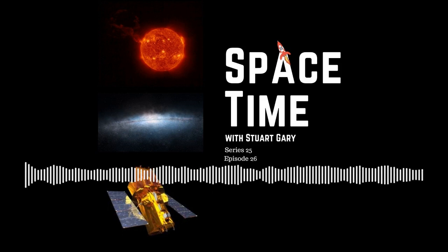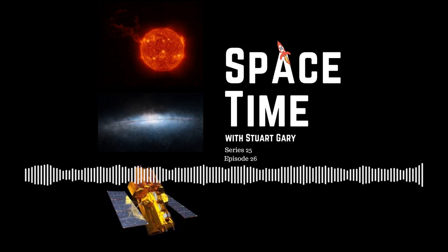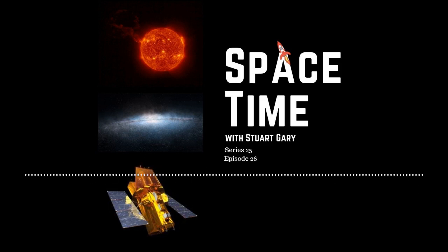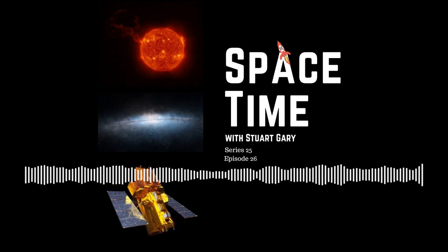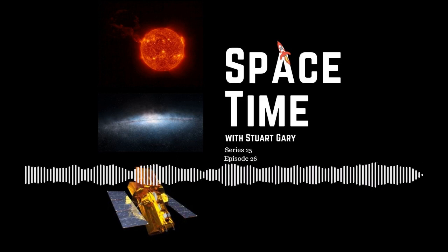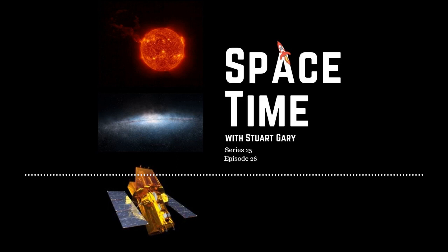That's Heidi Newberg from the Rensselaer Polytechnic Institute. Still to come, NASA's Swift catches the first ultraviolet light from a neutron star collision, and later in the science report, does your life really flash before your eyes as you die? All that and more still to come on Space Time.